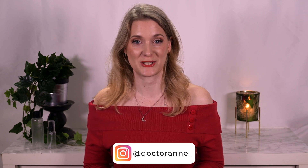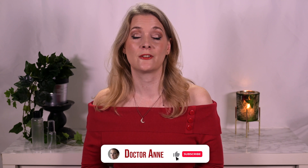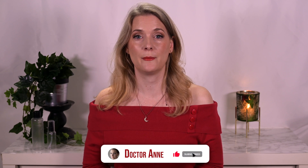Hi, I'm Dr. Anne, a medical doctor with a passion for skincare that works. On this channel, we explore the science behind skin and do quick reviews, so you learn to pick exactly those products that work for your individual skin concern. If that's something you're interested in, please consider subscribing and ringing the notification bell.